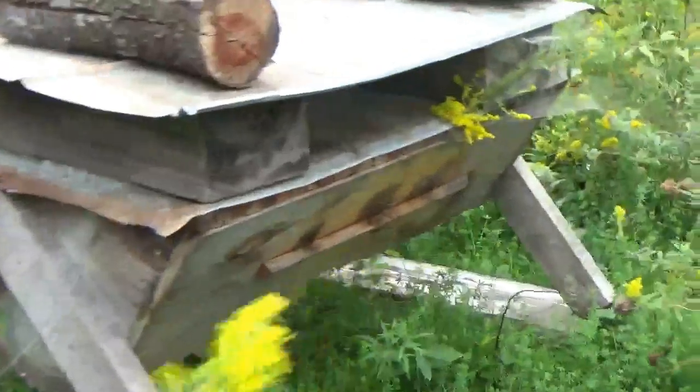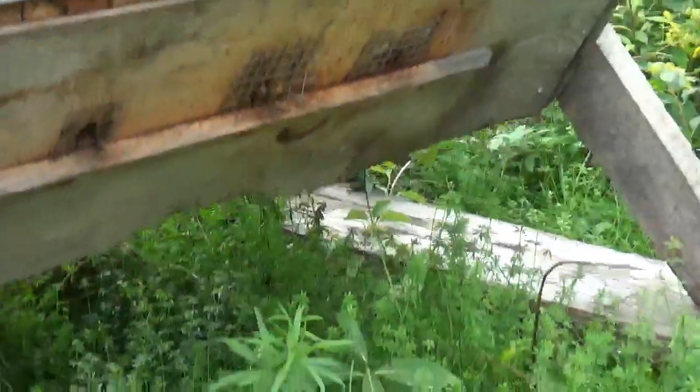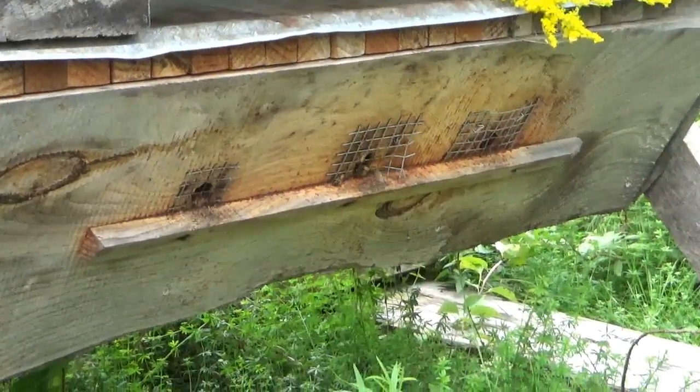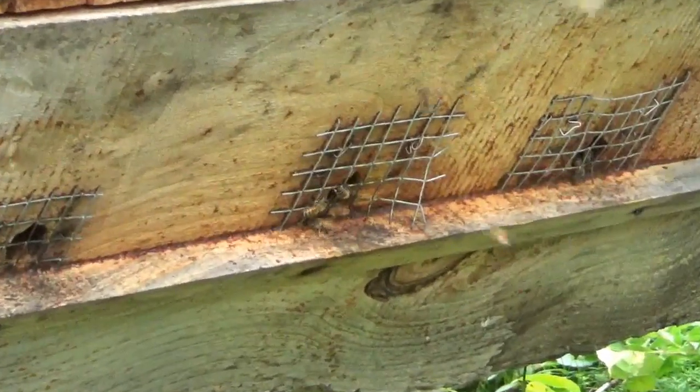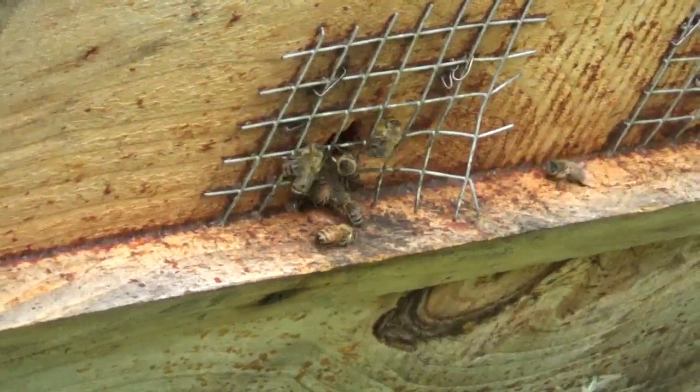We gained plus one colony this year, even though we lost two late spring last year. So I have no complaints. And this top bar hive is thriving.